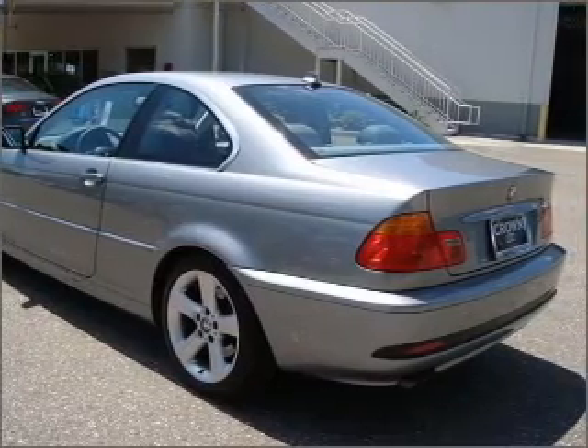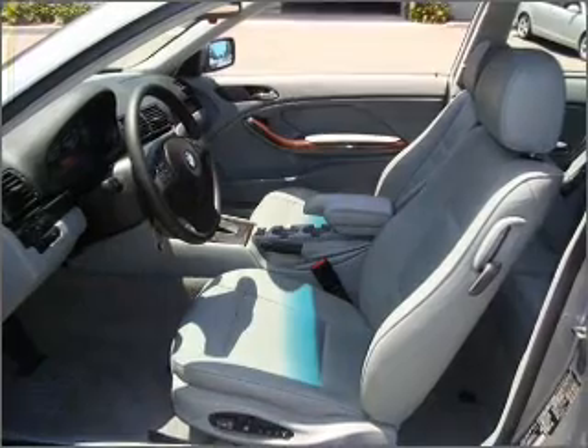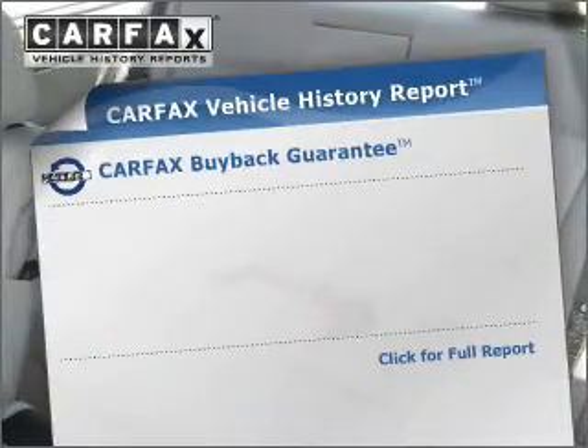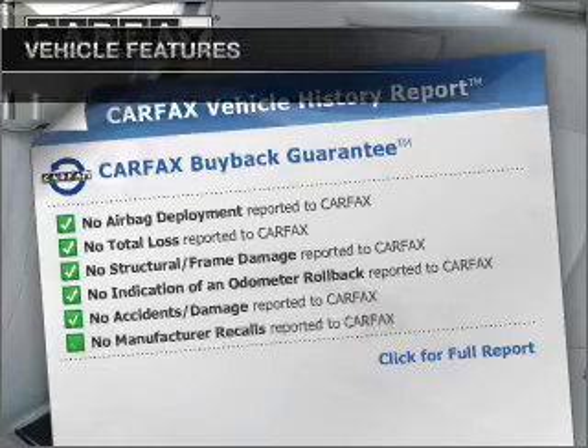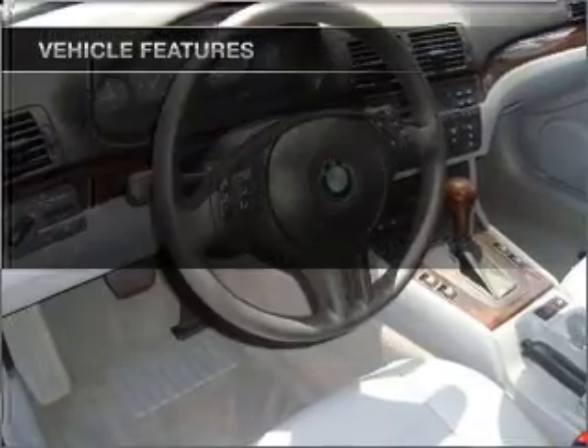Stand out from the crowd with premium wheels. You will appreciate the safety feature of anti-lock brakes. Heated seats comfort you on cold winter days. Carfax is offered to provide you with peace of mind. With these notable features, you won't want to miss out on the opportunity to own this amazing ride.